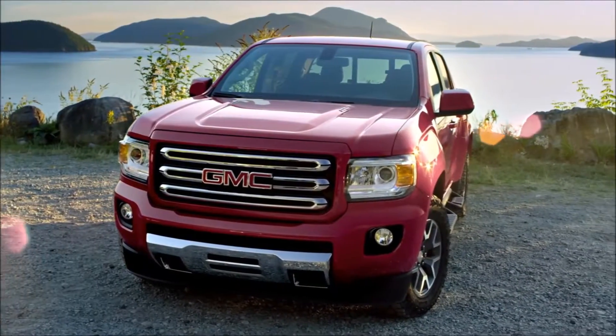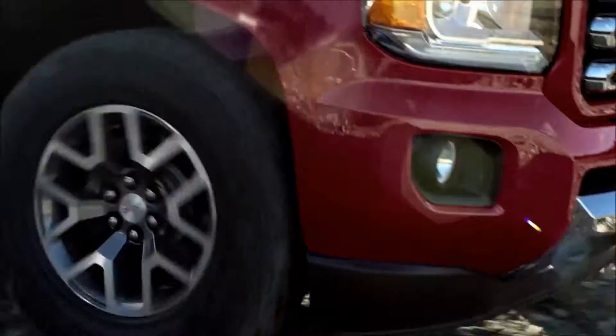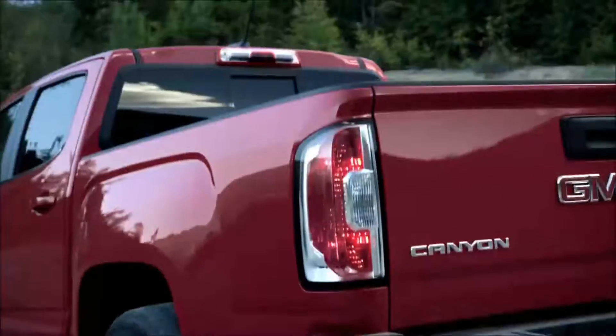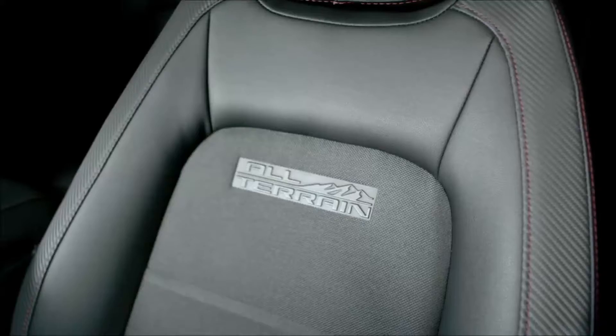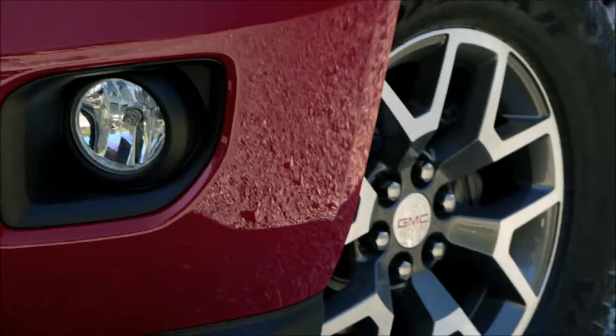The road ahead can be unpredictable, so it's nice to know one midsize pickup truck can help handle it all. At GMC, we deliver the craftsmanship, capability, and precision in all we build.